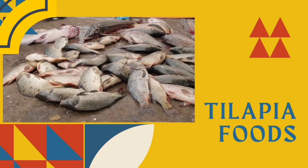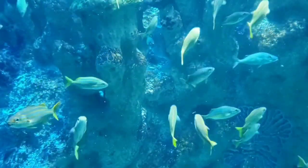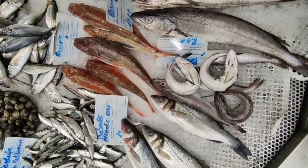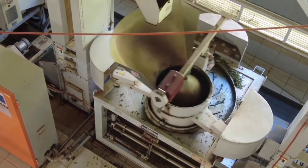Now let's go on to tilapia feeds. Formulated or compounded feed can be given to tilapia in dry, moist, or wet form. Dried compounded feeds can be given to tilapia as powder, pellets, or crumbles.